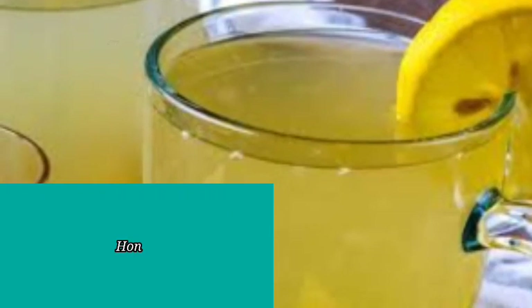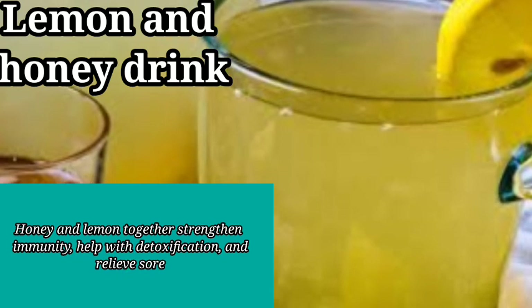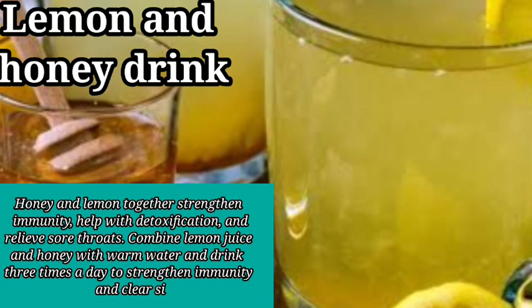6. Lemon and Honey Drink. Honey and lemon together strengthen immunity, help with detoxification, and relieve sore throats. Combine lemon juice and honey with warm water and drink 3 times a day to strengthen immunity and clear sinuses.